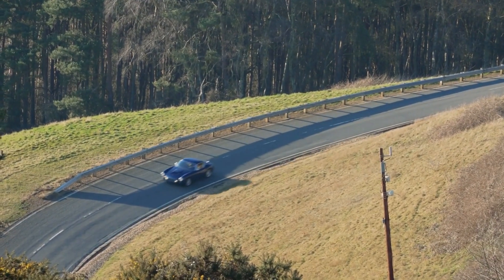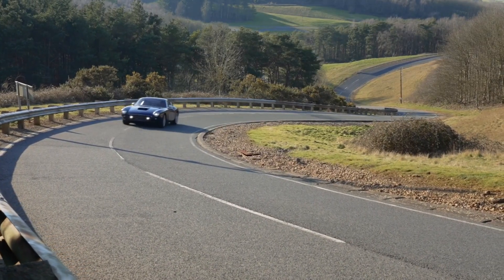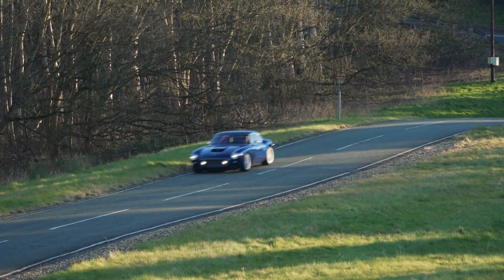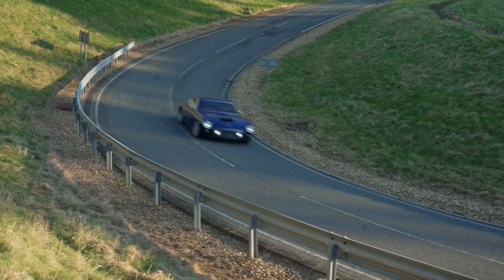Prices are, unsurprisingly, pretty steep at £1.6 million. However, if you apply logic and common sense to the matter, that's a fraction of the cost of an original Ferrari 250, so consider it a bargain.